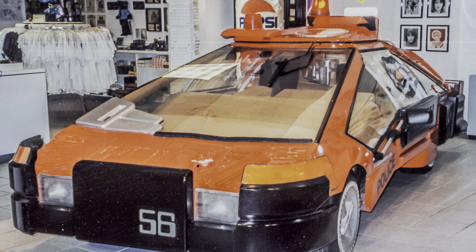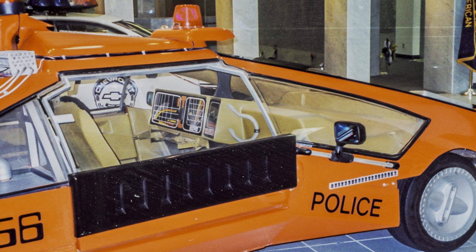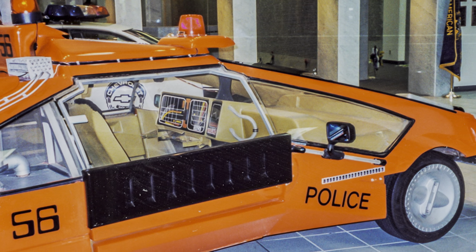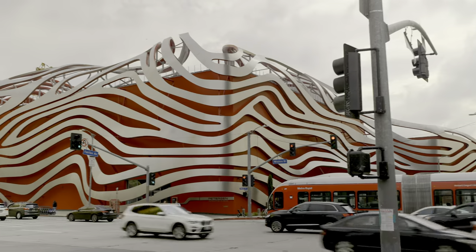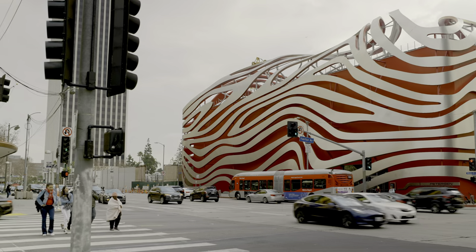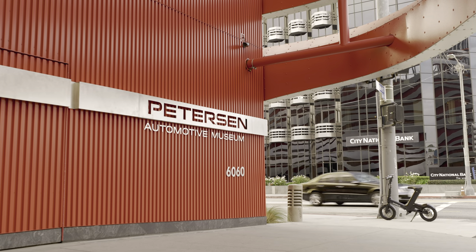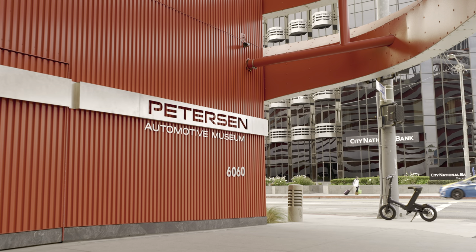Formerly on permanent display at the American Police Hall of Fame and Museum in Miami, Florida, in 2019 the car moved to the Peterson Automotive Museum in Los Angeles, California, as part of their Hollywood Dream Machines exhibition of iconic picture cars from science fiction film and television — not coincidentally the same year that the original Blade Runner film takes place.